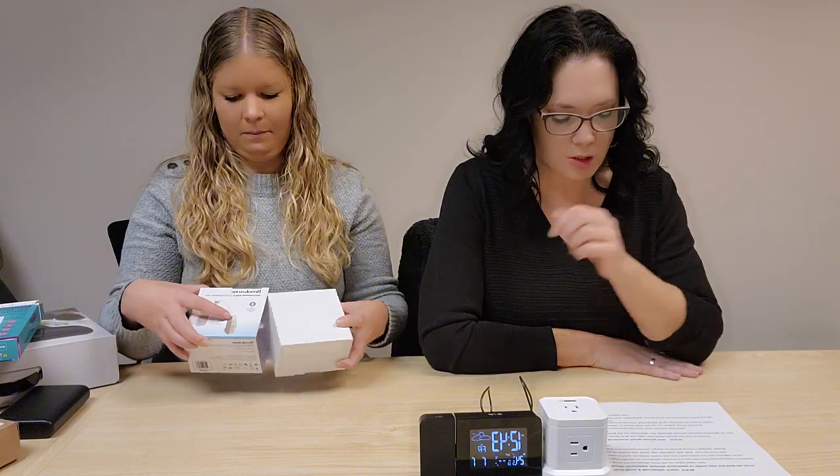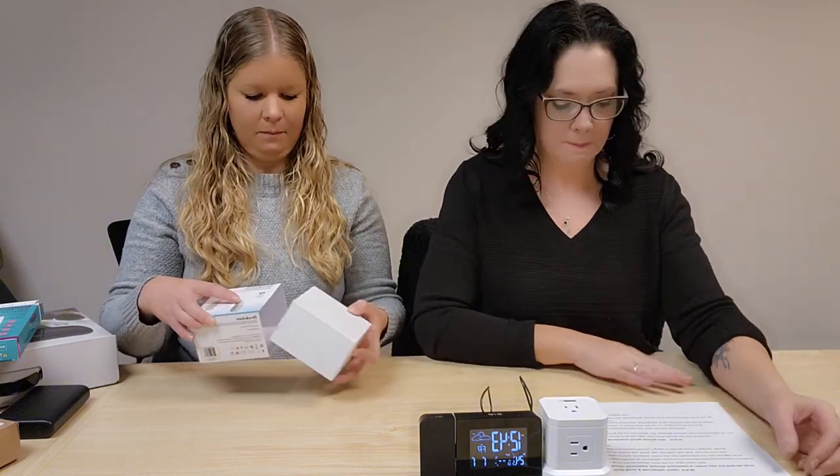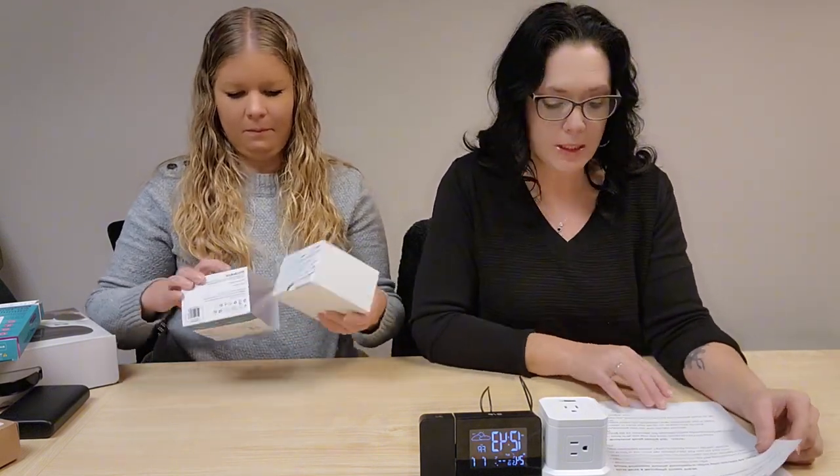There is an ad in the catalog that says the case charges it — it does not. You have to plug it in to recharge it; wall block not included. That is $149.99. It's the first time I think we've ever offered a real hearing aid.